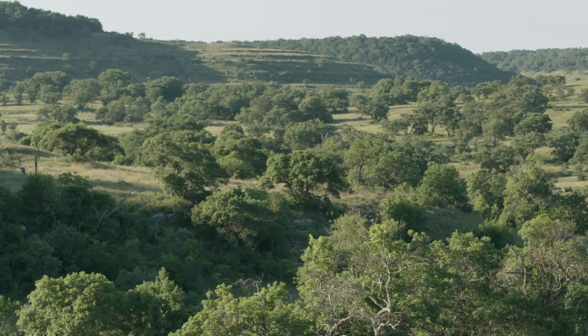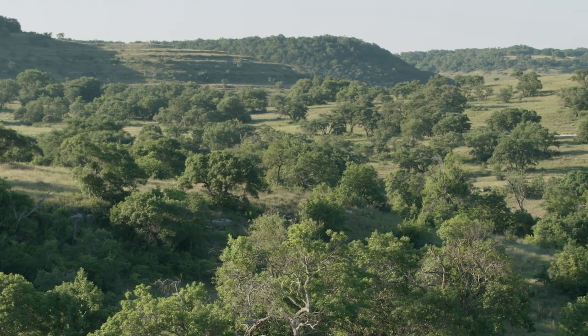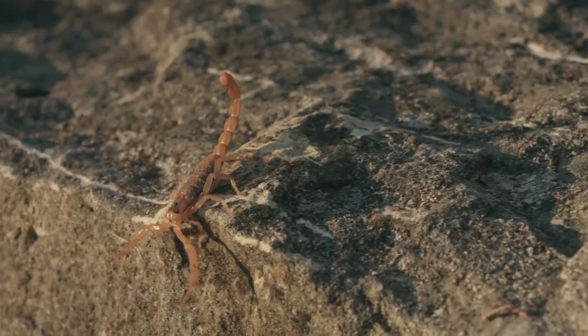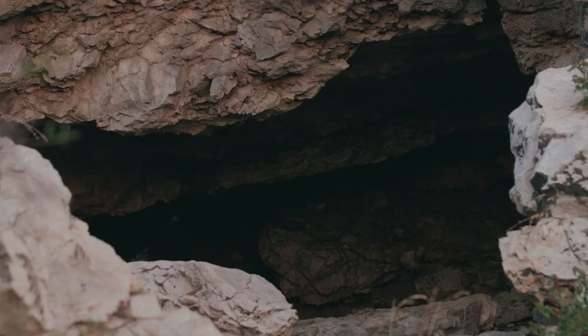It is late June and we are in the Texas hill country in the south central part of the state. This is the land of many limestone rock formations and many large caves. They also happen to be the home of one of the most incredible creatures on the planet, the Brazilian free-tailed bat.